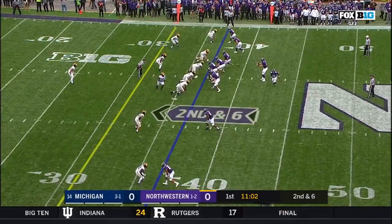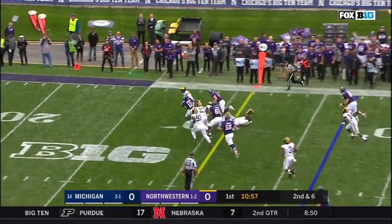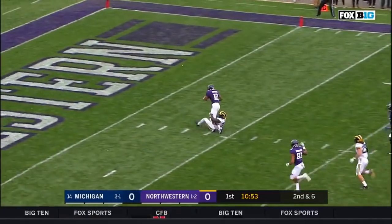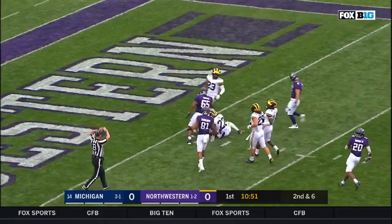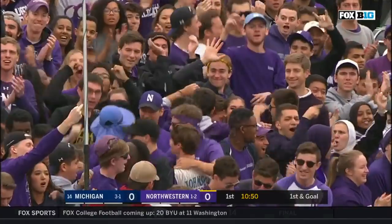Second and six at the 37. Thorson drops it off underneath — looks like a bubble screen. Caught — J.J. Jefferson with the afterburners. J.J. Jefferson down at the Michigan one. That's a gain of 36. David Long with the saving tackle.